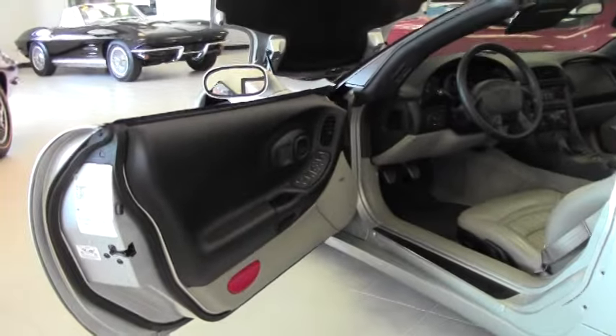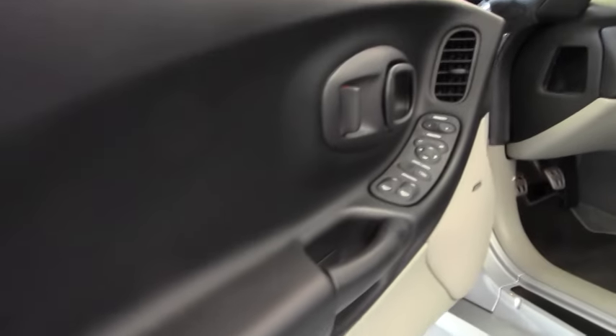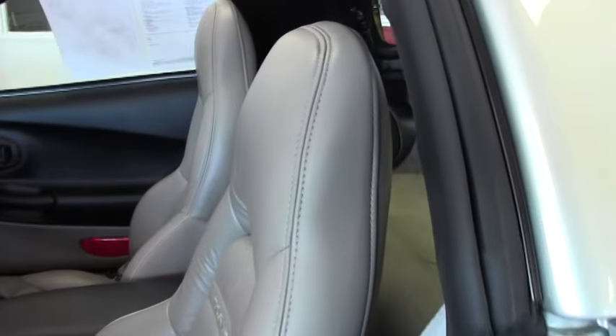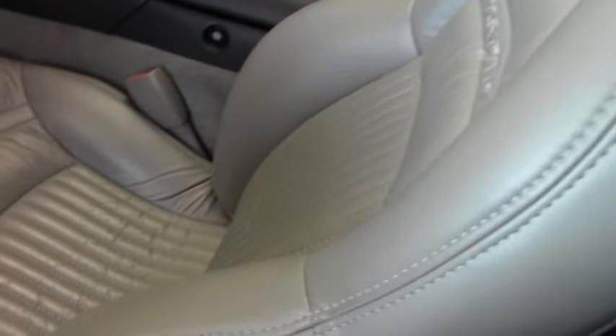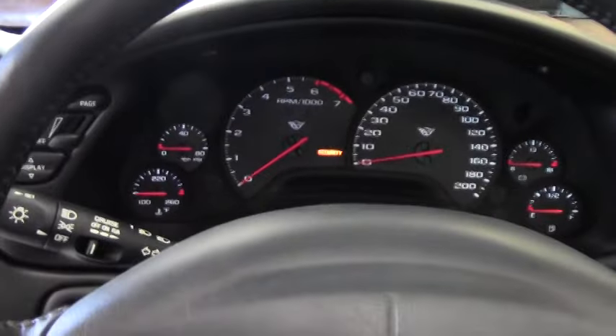And the solid top. Definitely an amazing car to come see, as well as our other 150 Corvettes we have in stock.